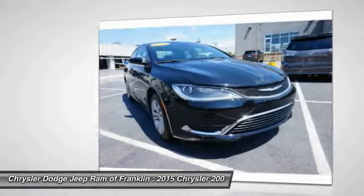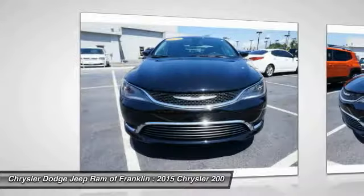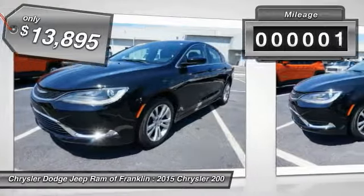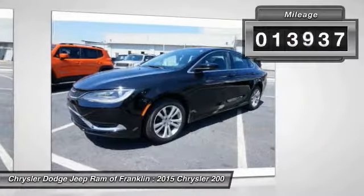This 200 model takes an aggressive step into a competitive market and is priced below $15,000. This vehicle has less than 15,000 miles.